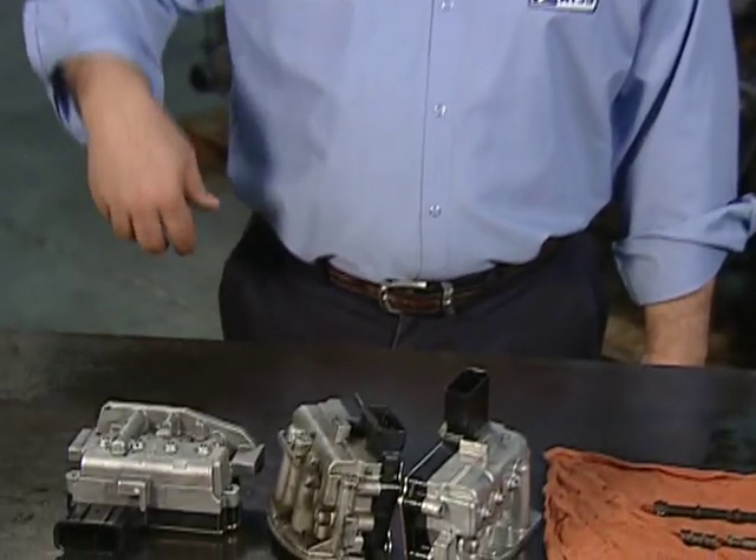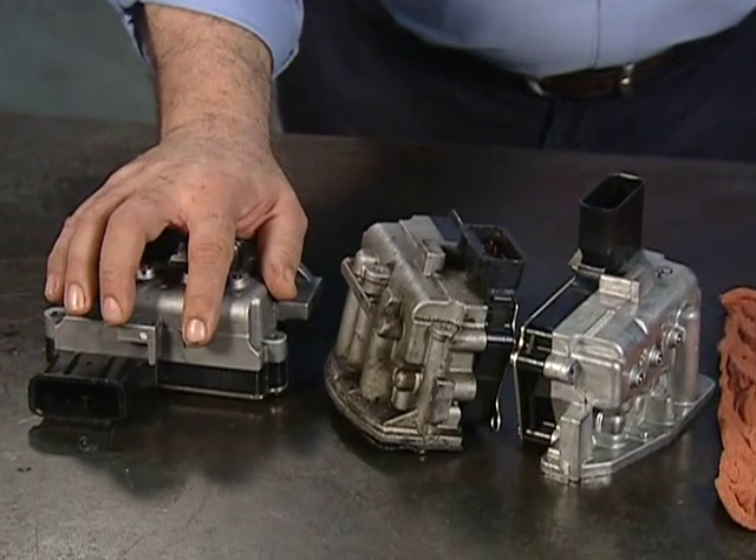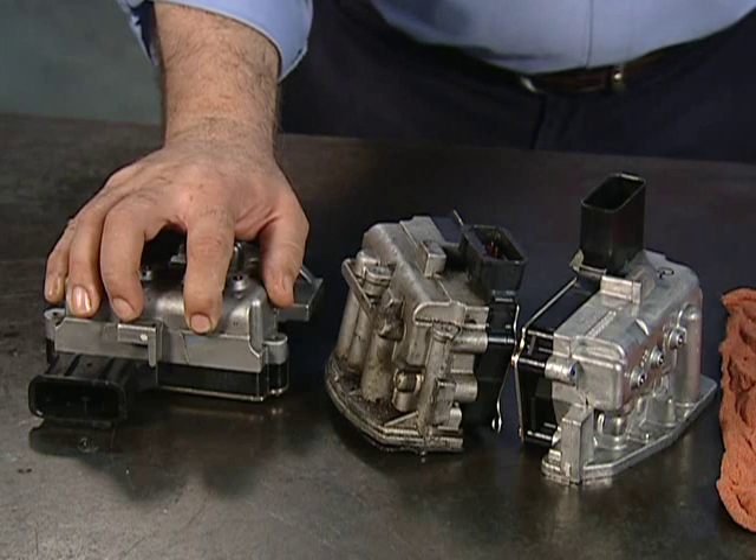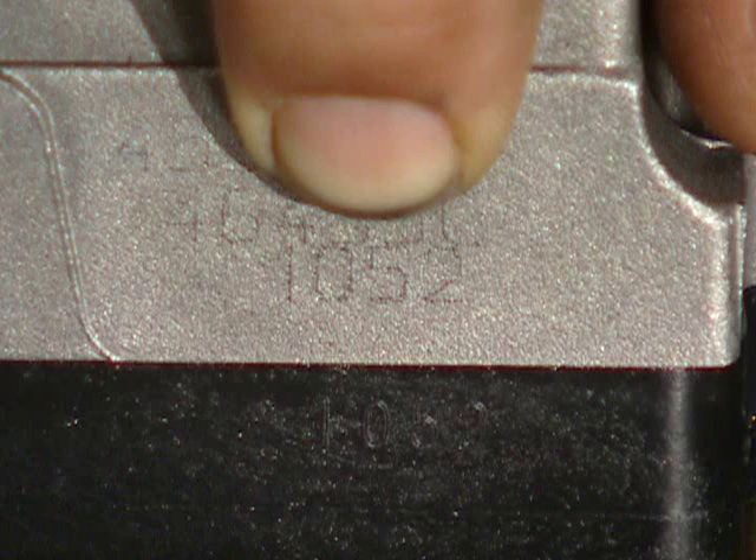For the 41TE, 42LE, and 42RLE transmissions, one such cause can be a defective solenoid block. For LH vehicles, solenoid blocks that are prone to this problem can be easily identified with Julian dates that fall between 3001 and 0603. The first three characters are the day of the year, while the fourth represents the year. So a 3001 would be the 300th day of 2001. These Julian dates are either dot peened or printed on the solenoid block near the pass-through connector.